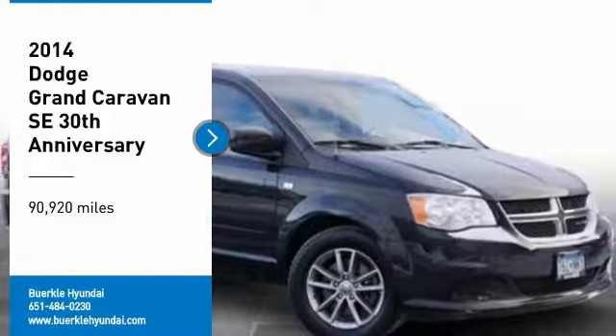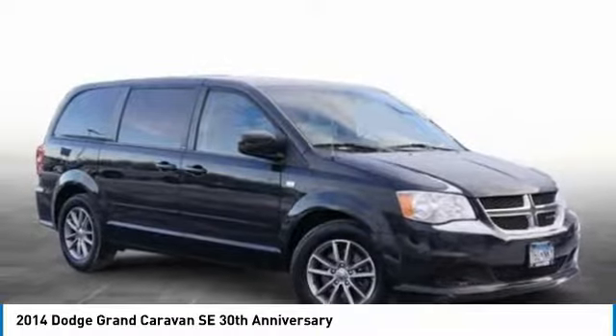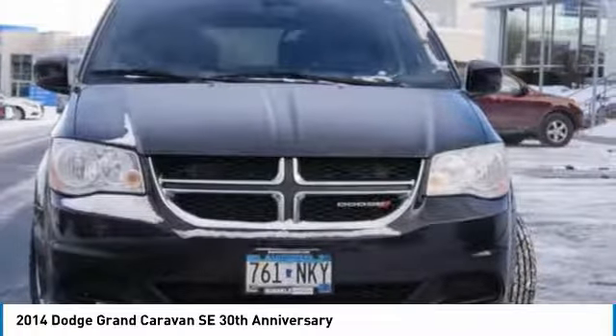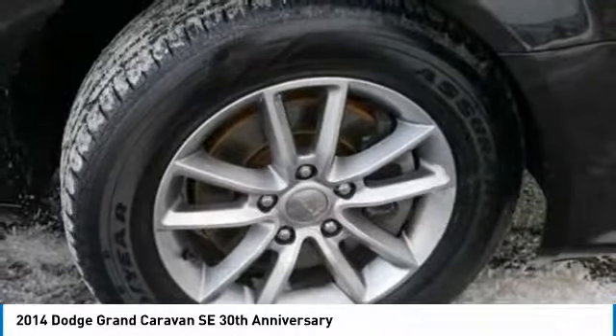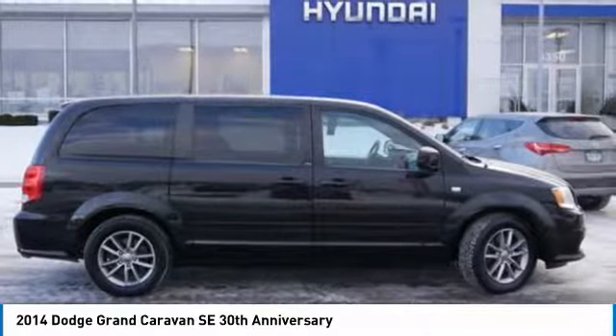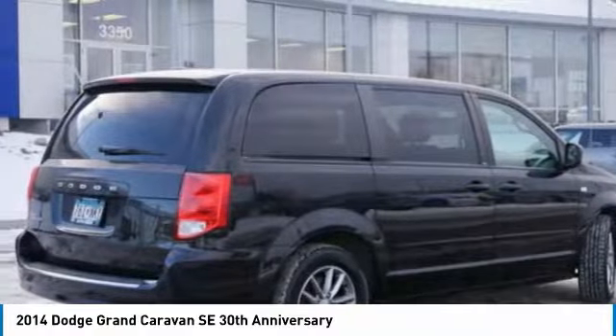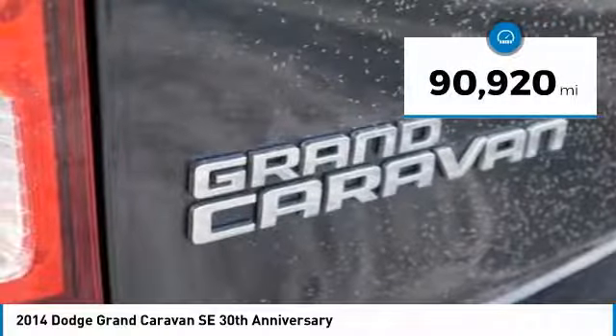Come test drive the 2014 Grand Caravan. The Dodge Grand Caravan received the government's highest front and side crash rating of five stars. Its vast interior is widely praised, with an innovative seating arrangement, versatile cargo storage, and enough entertainment features to keep the kids entertained on road trips. This vehicle has less than 95,000 miles.